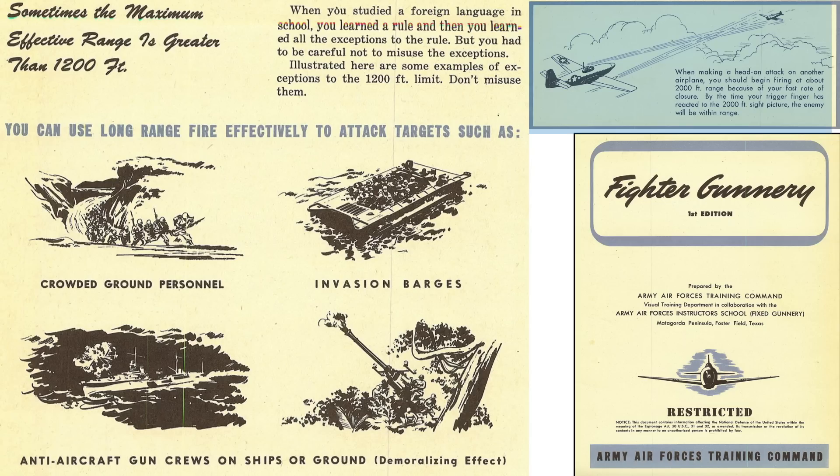Open-fire distances of 2,000 feet are needed for head-on attacks due to fast closing speeds. If you've enjoyed this fighter effective range deep dive review and found it worthy of your time, please consider liking, commenting, and subscribing to the channel World War II US Bombers.